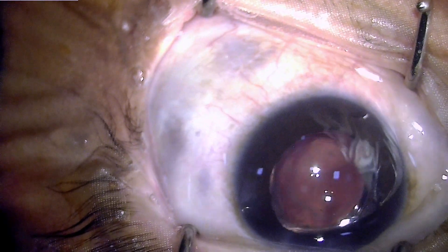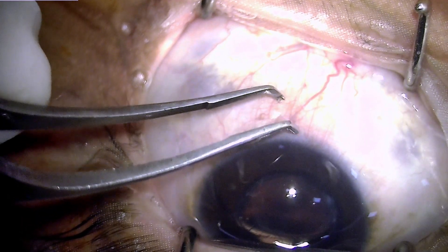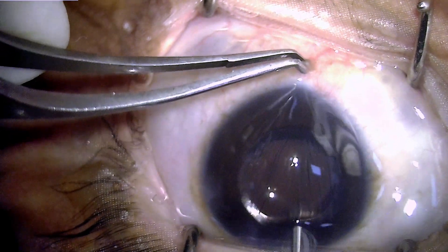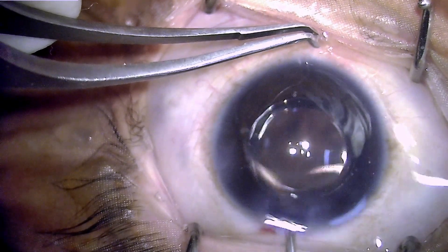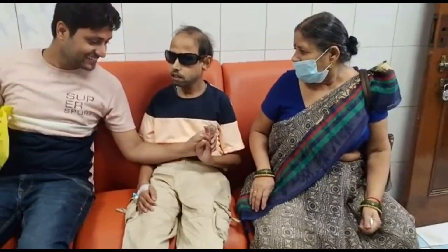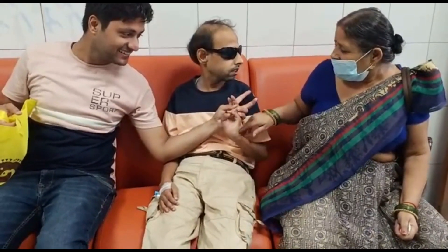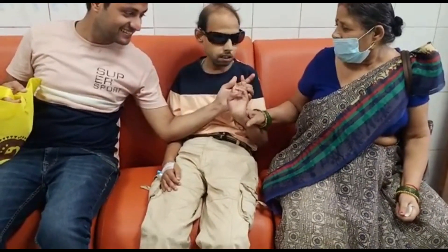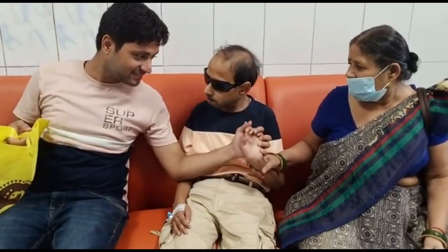Here you can see I had to pull the eyeball down to reach the incision point so as to form the anterior chamber. This is the patient seen just after surgery, having recovered well from deep sedation. This is the loving brother and mother of the patient, who were very happy with the outcome and the short period of sedation, which made the surgery nearly like a topical anesthesia case.